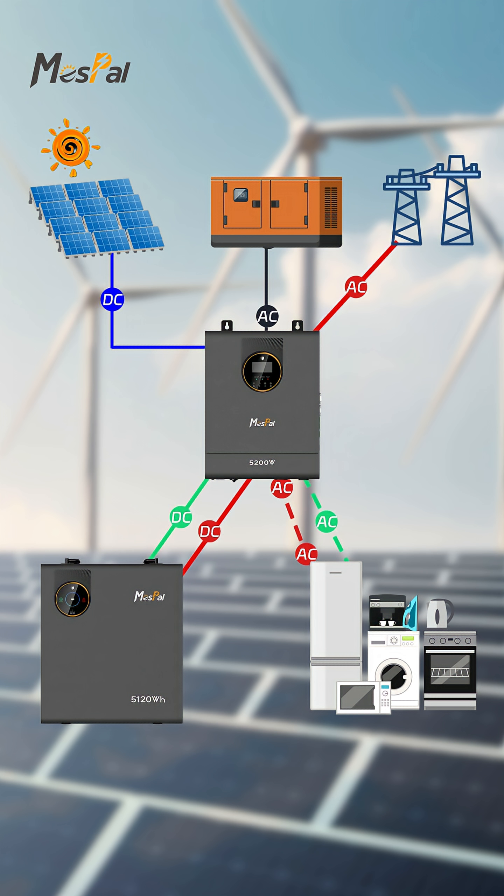This intelligent energy management system, through the precise regulation of mass power inverters, enables smart switching and optimal allocation among free energy sources — solar, generator, and grid. Its core value lies in ensuring continuous power supply for loads under various operating conditions, maximizing the use of renewable energy, effectively reducing electricity costs, and building a safe, economical, and efficient energy usage ecosystem.